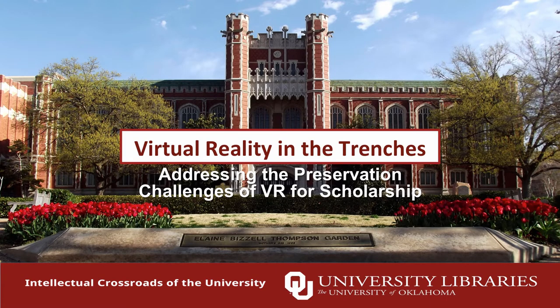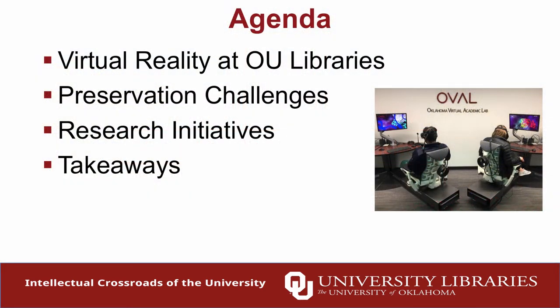I'm Matt Cooke, Emerging Technologies Coordinator at OU Libraries. That is my counterpart, Zach Lesher-Cassie, who will be talking shortly. I'm going to lay out the agenda and sort of where we are in terms of virtual reality applications for pedagogy and research on campus. I'll start by contextualizing the project, Zach will jump in for preservation challenges and research initiatives, and then we'll end on a crosstalk on takeaways.